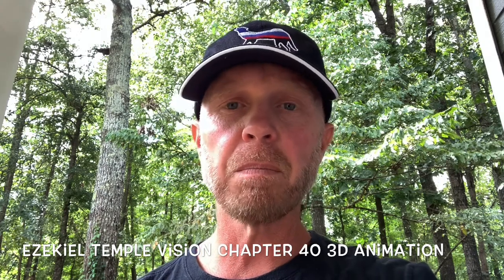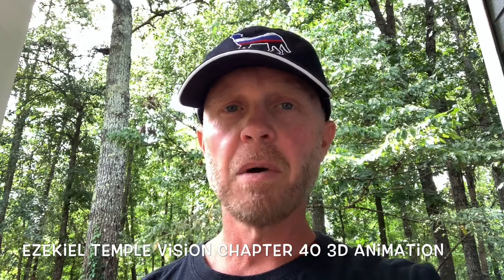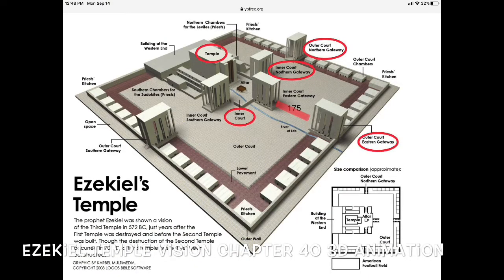I'm going to post a Google image here for most of the time I'm talking today because it's thick — a lot of stuff. But the Millennial Temple, Ezekiel's vision for the temple to be built — this is highly detailed, so I believe it's not symbolic. I believe it's the coming when Christ rules and reigns, that's when that temple will be built. A lot of our Jewish friends already have all the stuff to go inside the temple. It's just waiting to be built.